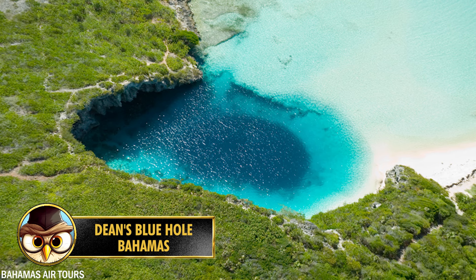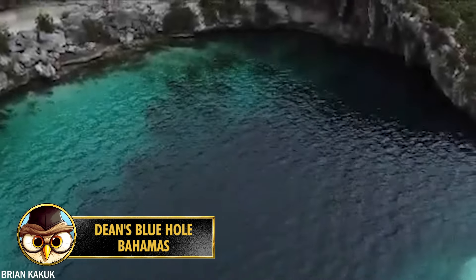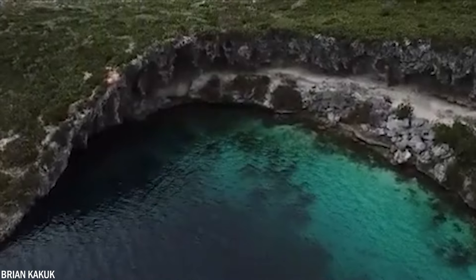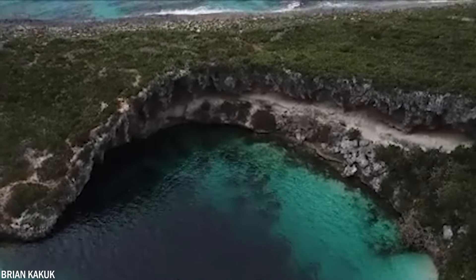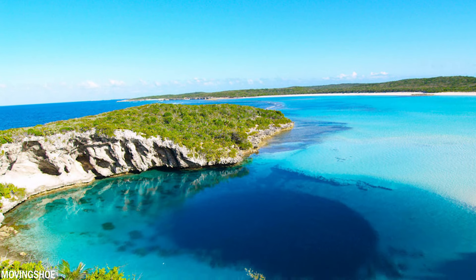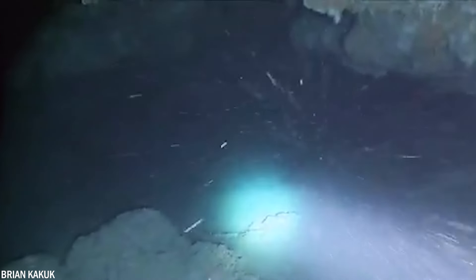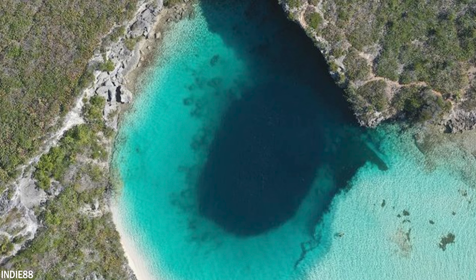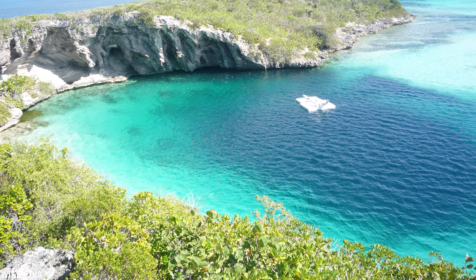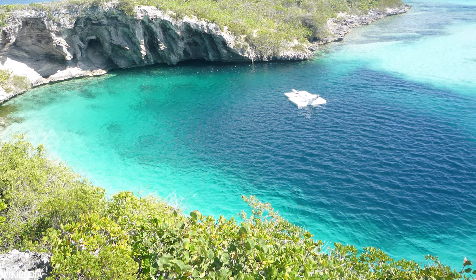Number 13: Dean's Blue Hole is located in the Bahamas on Long Island and is one of the deepest known blue holes in the world, plunging to a depth of approximately 663 feet or 202 meters — the second deepest blue hole globally, after the Dragon Hole in the South China Sea. Surrounded by a natural rock amphitheater with turquoise lagoon and white sand, it's a popular destination for divers and snorkelers with visibility up to 115 feet or 35 meters.